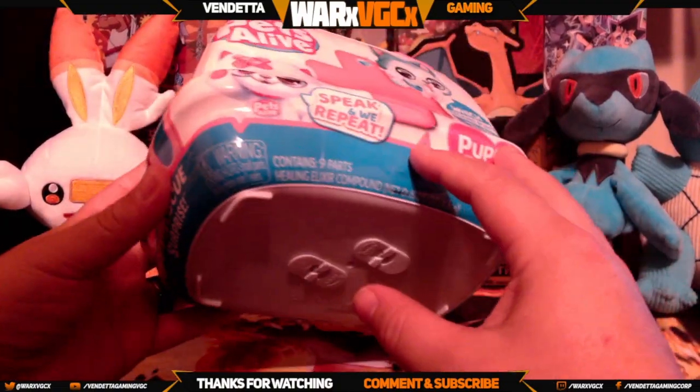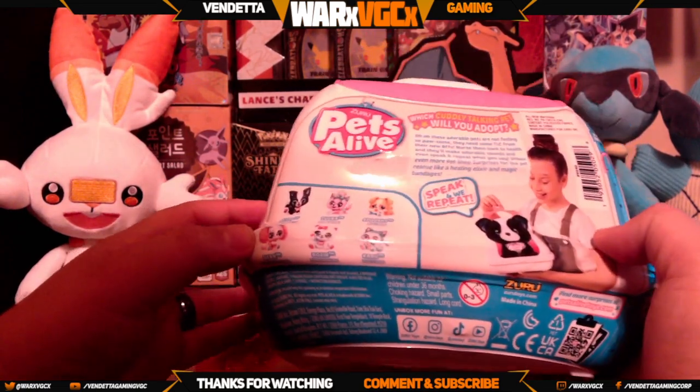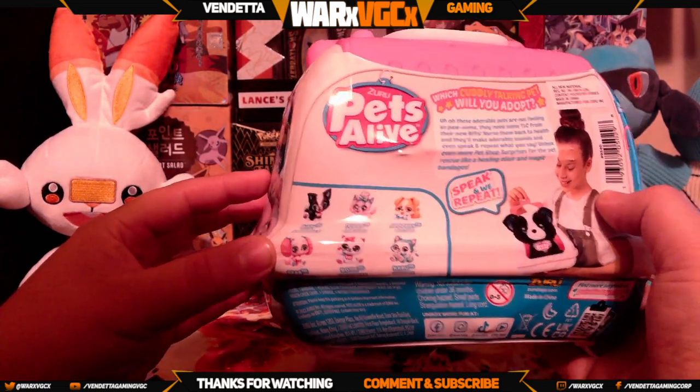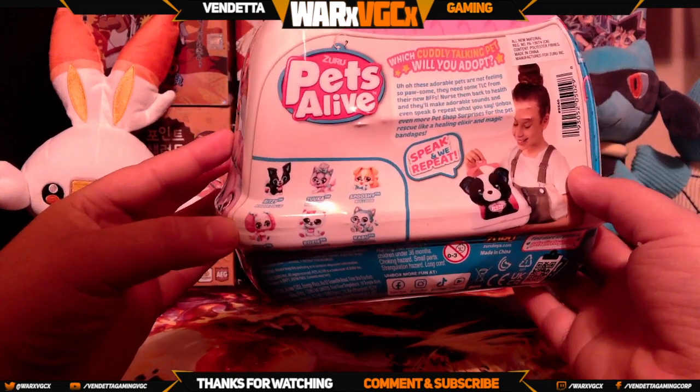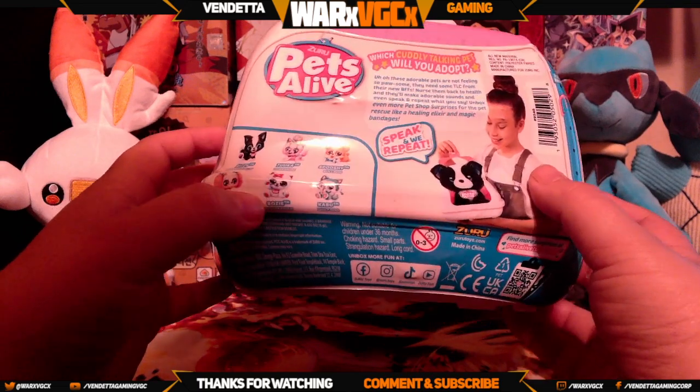Let's go ahead and see what puppy we can get. I believe there's a few of them — I think there's six different ones you can actually get. They would be pretty cute; I like that one right there.